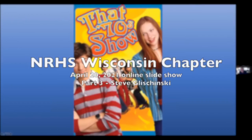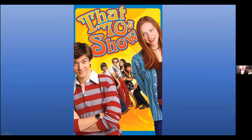Can you hear me now? We can hear you now. Ladies and gentlemen, we'll turn the show over to Steve Glashinsky, everybody.